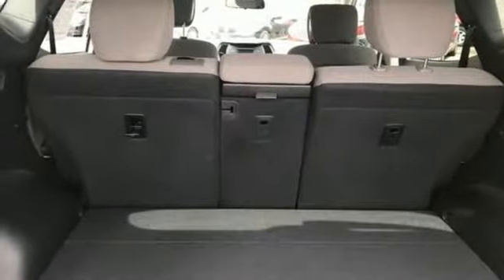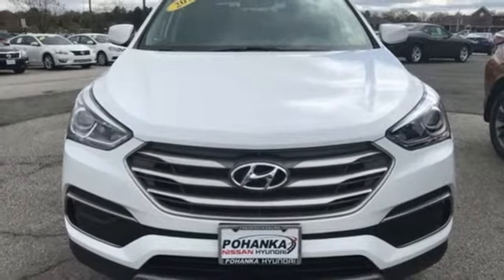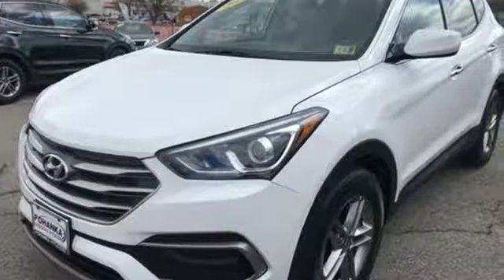The exterior and interior were redesigned for 2017, making it even more ready to take on the day. You'll love the rear-view camera, Bluetooth, and drive mode select. Do more, hold more, and go further with this Santa Fe Sport. Take it home today.